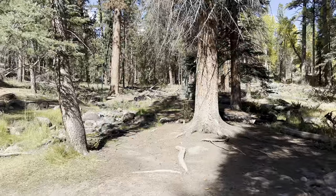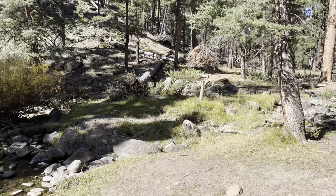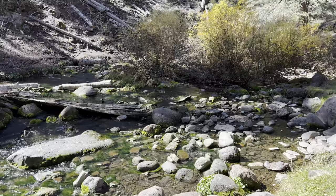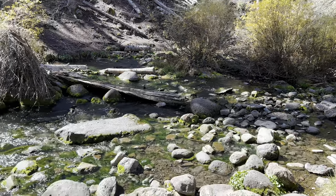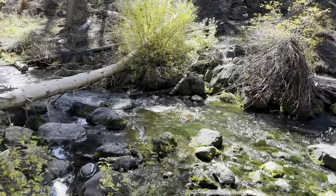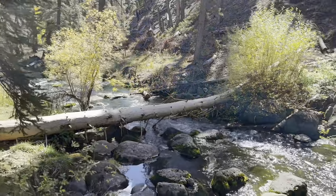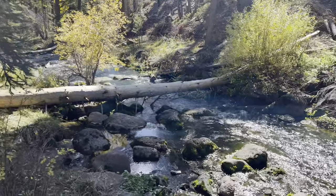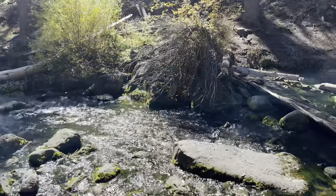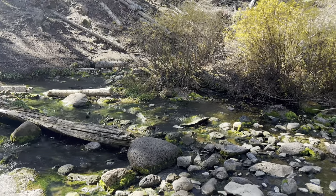I made it to Mammoth Springs — this is the third stop. As you can see, there's no water, no water, and then right here it's just gushing out of the ground. This comes right up out of this spot, and there's a lot of water — the size of a creek. It's supposed to be the largest, or one of the largest, continuous springs there is. All that water just comes from right there — pretty interesting.